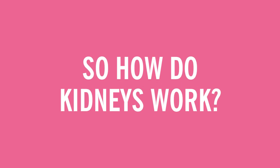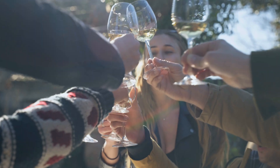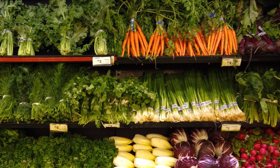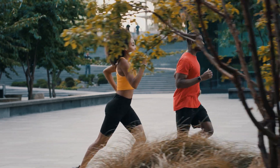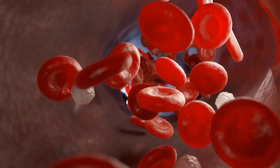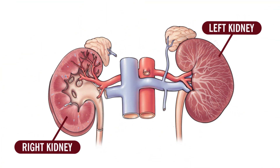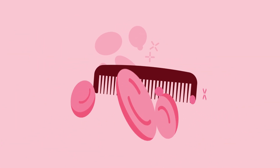So how do kidneys work? Let's take a closer look. Throughout the course of the day, a lot of stuff moves through your body — the nutrients from the food you eat, as well as certain byproducts made when you exercise, digest food, and more. It all winds up in your blood, and that blood flows into your kidneys through your renal artery. Once there, your kidneys comb through your blood and decide what stays and what goes.